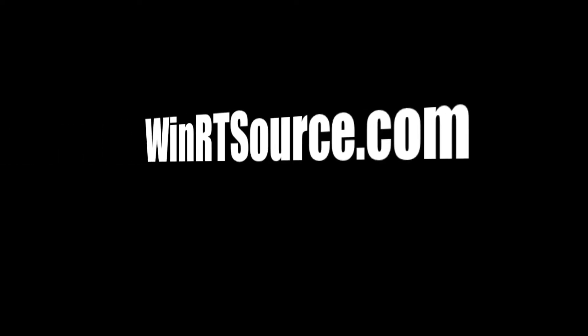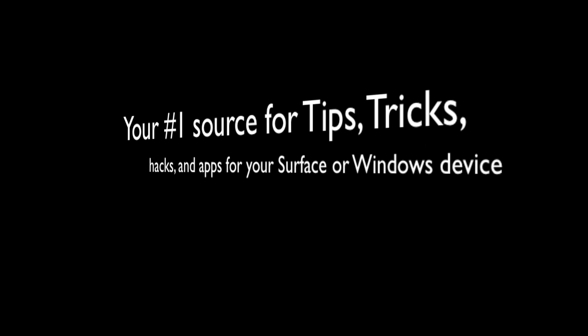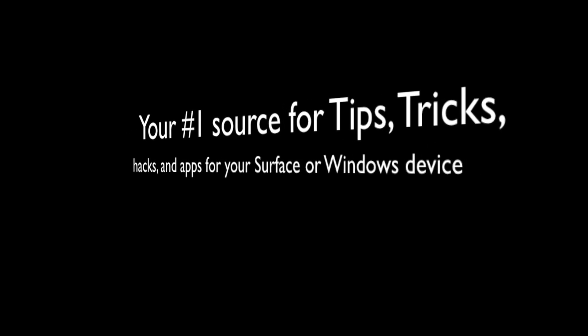Thanks so much for joining us. Please hit the like and subscribe buttons if you did enjoy this video. We'll leave a link to winrtsource.com, which is our blog, in the description below. There you'll get access to daily content, the best apps, tips and tricks, tutorials — check that out. Also, I want to give another shout-out to our videographer; we'll leave a link to his Facebook page in the description below.